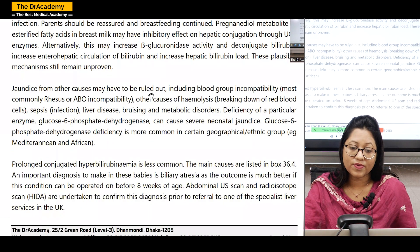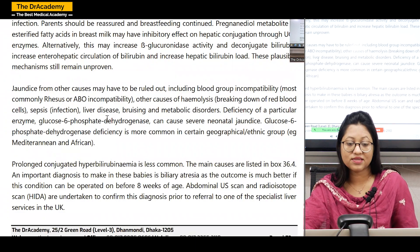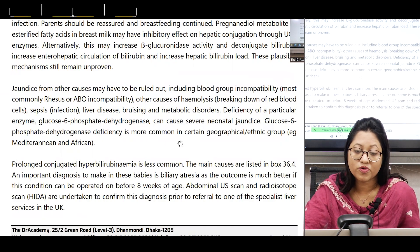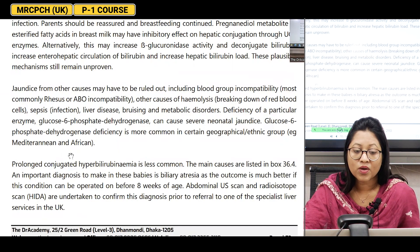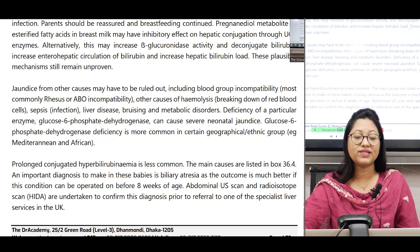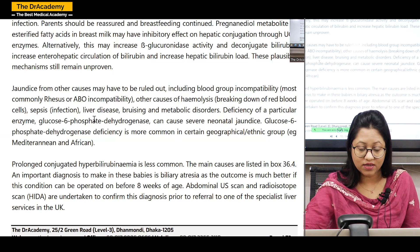Jaundice from other causes must be ruled out, including blood group incompatibility most commonly Rhesus or ABO incompatibility, other causes of hemolysis, sepsis, liver disease, bruising, and metabolic disorders. G6PD deficiency can cause severe neonatal jaundice and is more common in certain geographic or ethnic groups like Mediterranean and African populations. Whenever a Mediterranean or African child presents with severe anemia after birth, think about G6PD deficiency, as ethnicity and geographical origin are very significant in this condition.